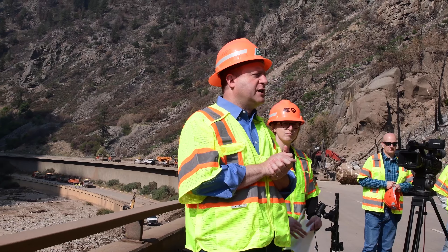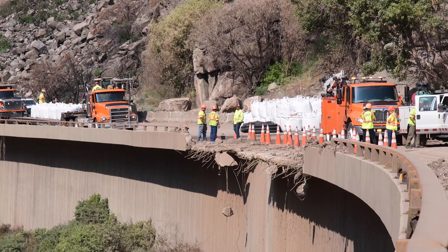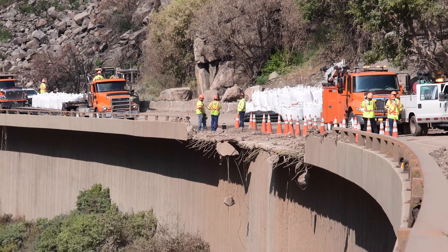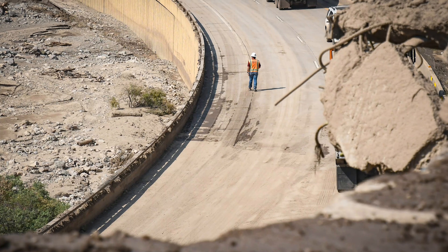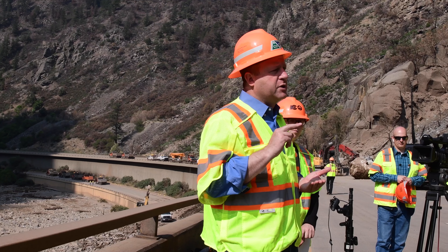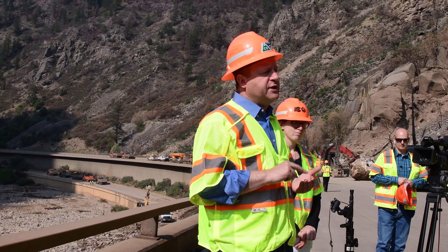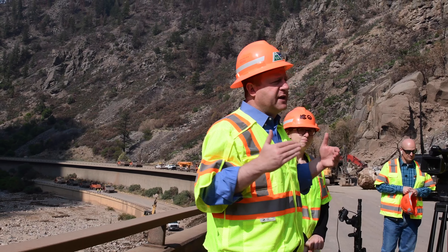I want to thank the Colorado Department of Transportation engineers and workers. They've worked tirelessly — we're joined by Executive Director Shoshana Liu — tirelessly hauling tons and tons of mud out of here and doing the emergency repairs needed to get this open. We really recognize the importance of this corridor for Colorado, for Coloradans, for Glenwood Springs residents, but also for the entire country as an important freight corridor for trucks. That's an additional reason why we put in the federal emergency declaration. The federal government has already released $11 million, about 10% of the total request, which is enough to get a lot of these emergency repairs done.